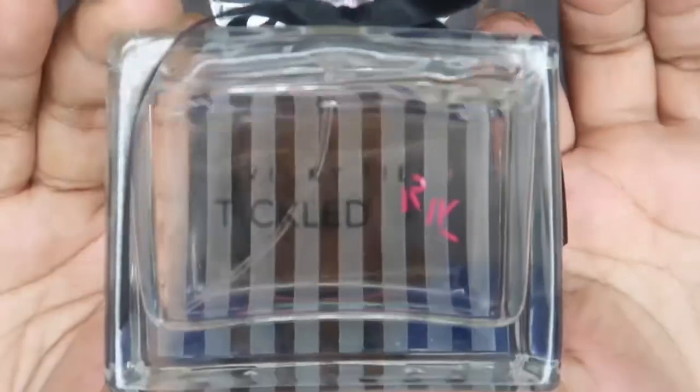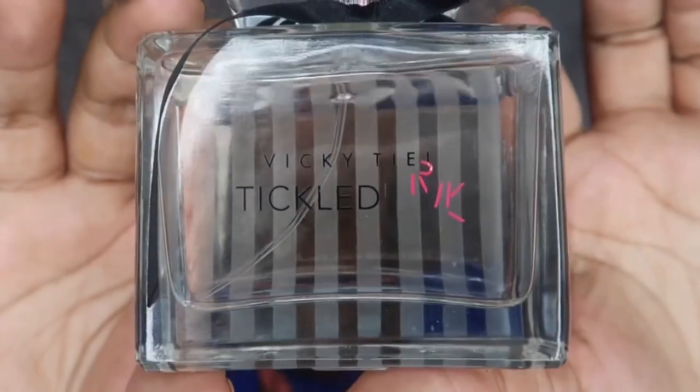Next is kind of an older scent — this is by Vicky Teal and it's called Tickled Pink. As you can see the lettering has come off, so it's a little older. This one has notes of tropical passion fruit, strawberries, mango, violet, creamy jasmine, plum tree, vanilla musk, and light amber. It definitely starts out with that tropical fresh and fruity scent, and as it dries down you get a musky base that's not overpowering. I'd recommend wearing this to work — you still smell good but not too much.